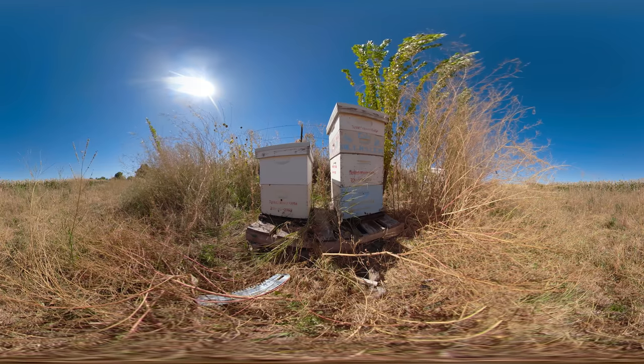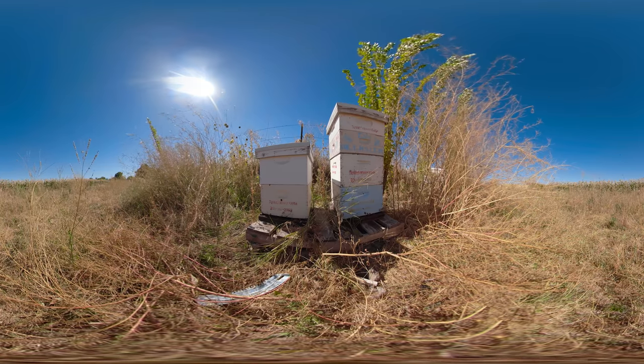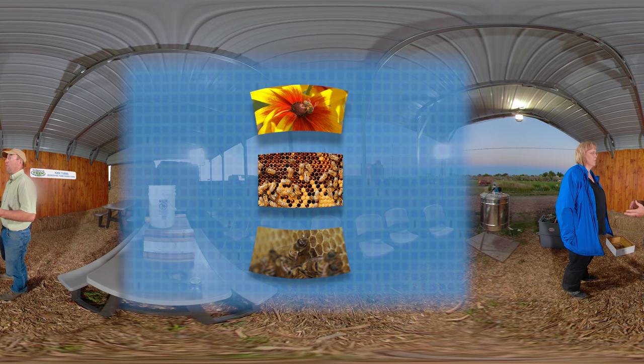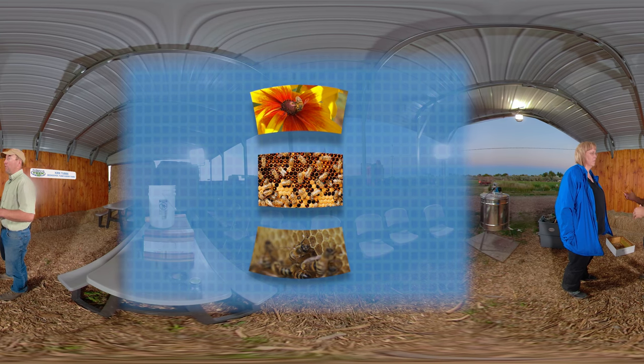The average worker bee doesn't live very long, so there's a constant supply of bees being raised. They need a lot of food coming in to feed those new bees and raise the young ones. That pollen is the protein source for the babies. The nectar that comes in is their main source of food and energy. And when they have surplus nectar, they store it as honey.